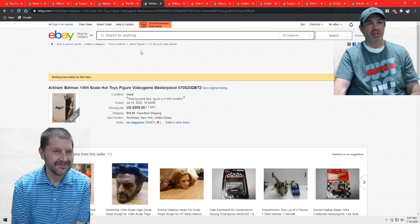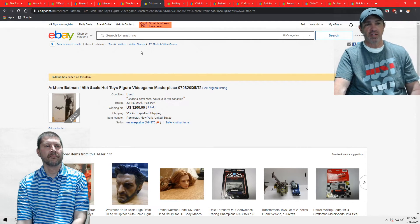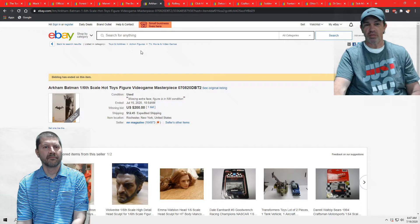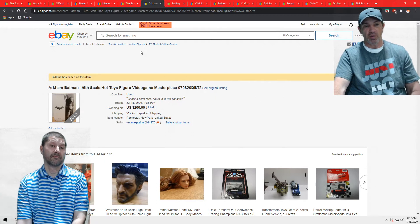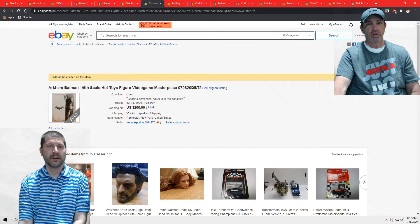This one just sold. This is another local customer who likes to buy, sell, and trade dolls — superhero dolls. This is Arkham Batman, the 1:6 Hot Toys, about a 12-inch piece, and this was missing an extra face. I do have another one up for auction that goes for $300 because it's complete. But this one went for $200.